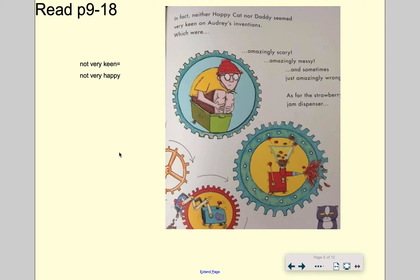So let's read through together pages 9 to 18. If you're not very keen to do something — as it says here — neither happy cat nor daddy seem very keen on Audrey's inventions, which were amazingly scary, amazingly messy, and sometimes just amazingly wrong. And as for the strawberry jam dispenser — jam faces everywhere.